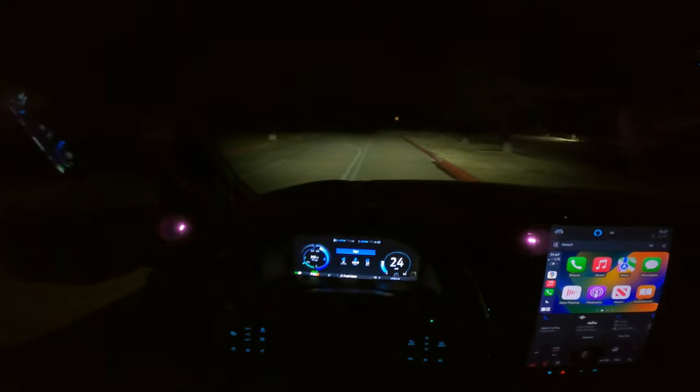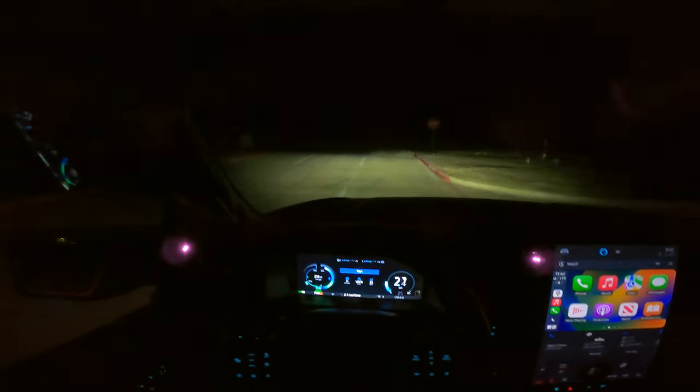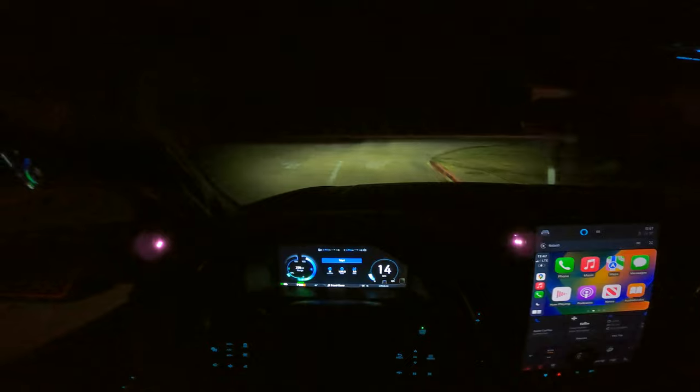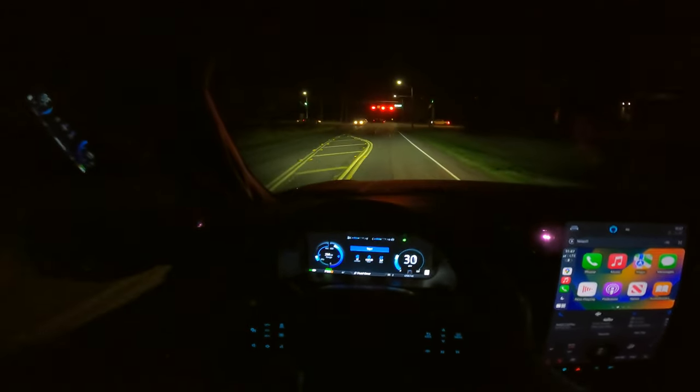We are now behind the wheel of this Lightning. In this test drive I'm going to talk about how well these lights do, what it's like to drive at night, the ambiance, and what it's really like to get out on the road with these adaptive lights and automatic high beams — and it does a pretty nice job.